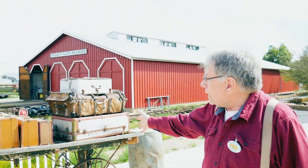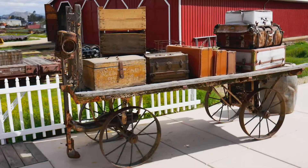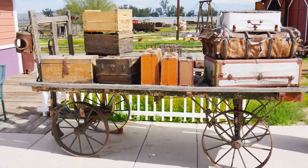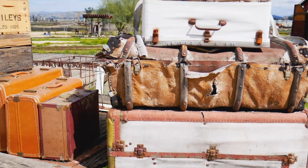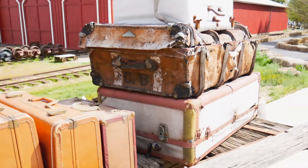The cart that I'm standing in front of right now we figure is roughly about 99 years old. And most of the luggage and stuff on here were donated from different people that came along, so we just made it look a little bit more like it was going to be a train station.